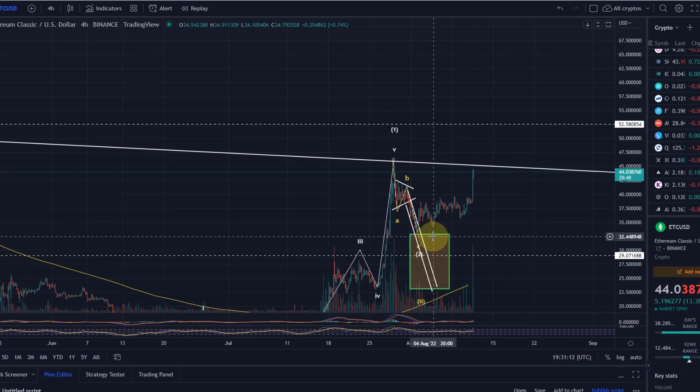That's my update on Ethereum Classic. Congratulations to anyone who had a buy limit order set in this area. Enjoy the ride, enjoy the roller coaster, and see you in the next video!